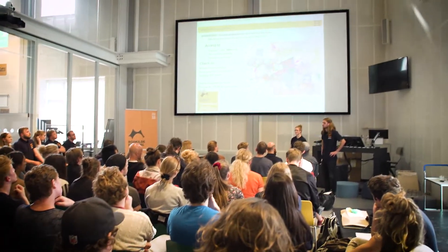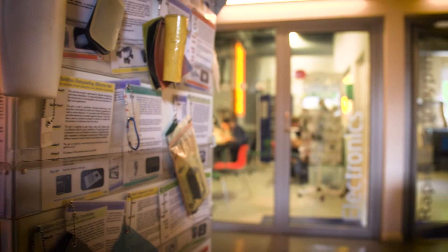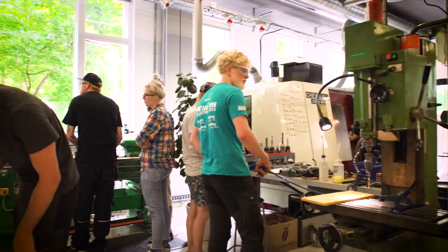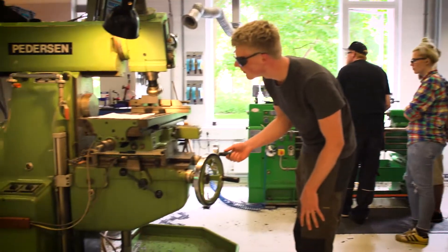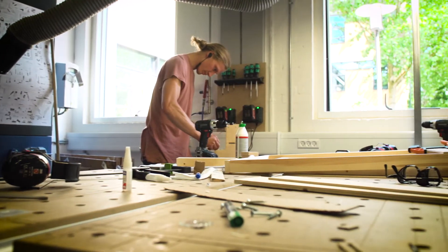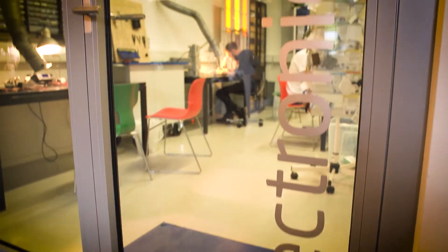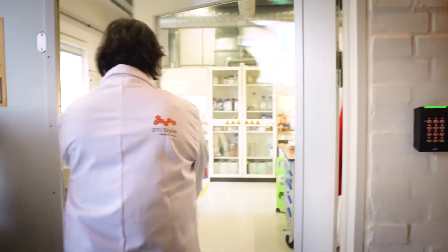We have project rooms, meeting rooms, an auditorium — classic learning facilities — but we also have different kinds of prototyping workshops and labs. We have welding, a metal workshop, wood workshop, sheet metal, 3D printers, laser cutters, a small electronic lab, a wet lab, and we're opening a new food lab.